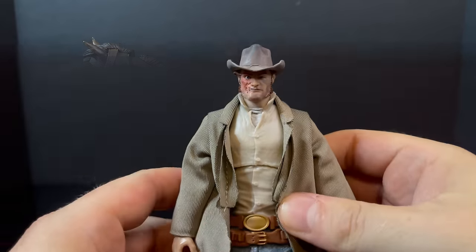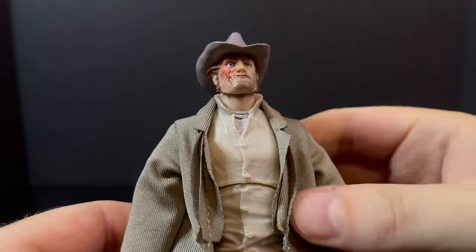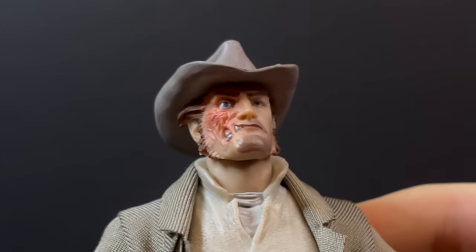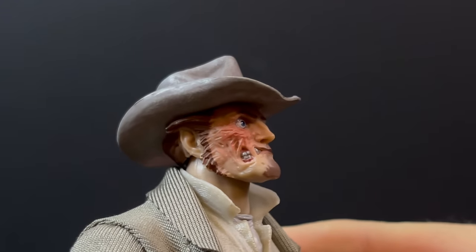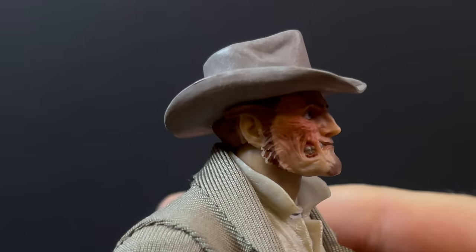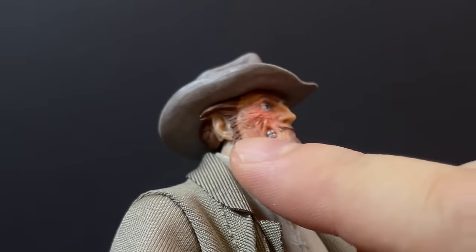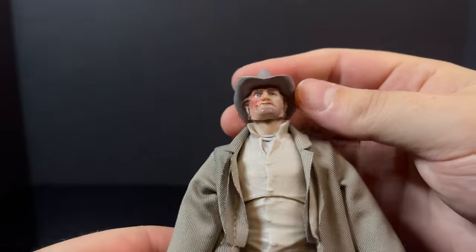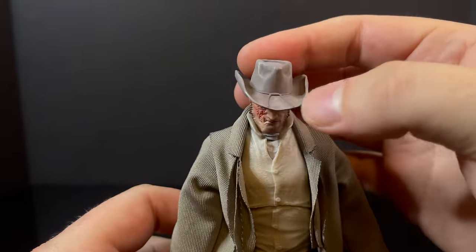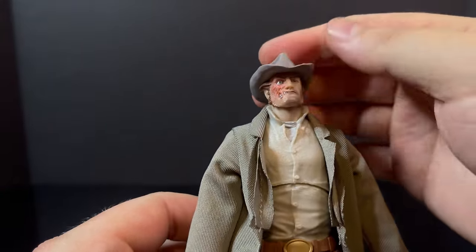I am happy to say that for the most part, Jonah Hex looks good. I like the scarred face — I like that they've given emphasis on the scarred nature on one side. Overall, with the eyes, the rest of his facial features, the hair, everything is really painted nicely, including the teeth. The hat does not come off — it's all one piece, and it does have the bolo on there, which is cool to see. Overall, very happy with the head portrait in general.